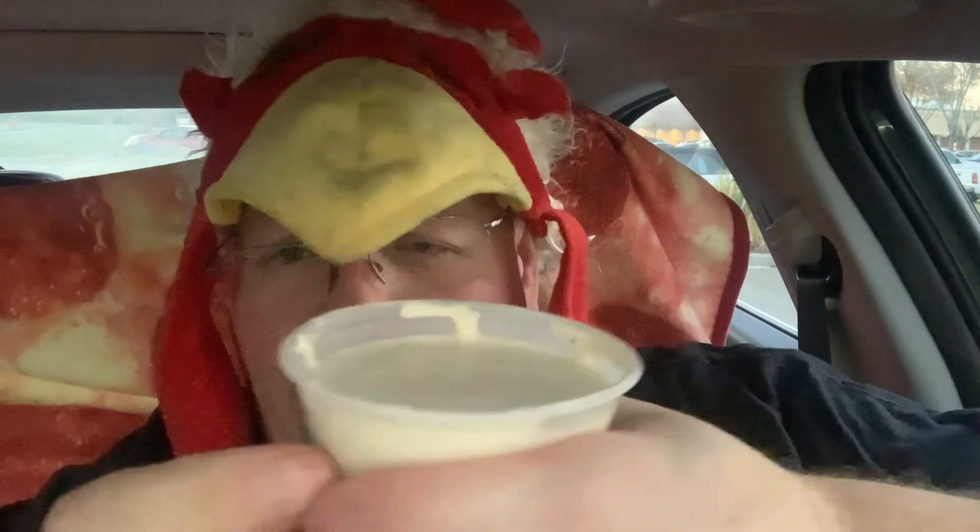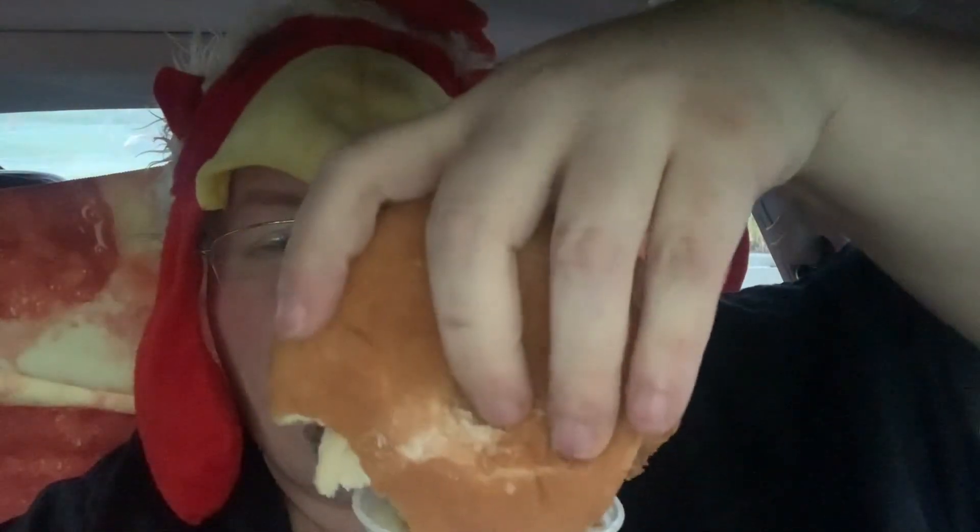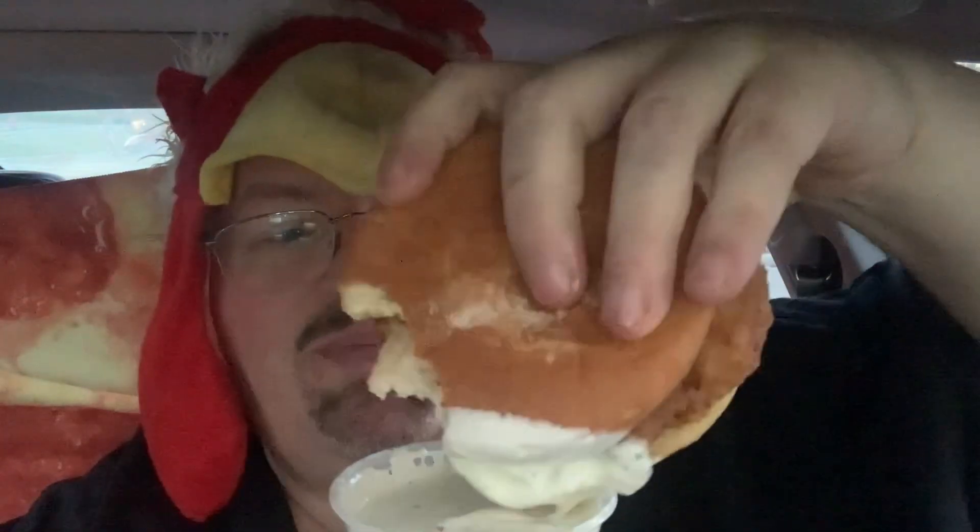But that's what the ranch is for — they've got the best ranch sauce there. It comes with a dipping sauce, ranch or blue cheese, whatever you want. I'm going to give it a little dip and hopefully that'll help. So it'll be a ranch, parmesan, garlic combo.